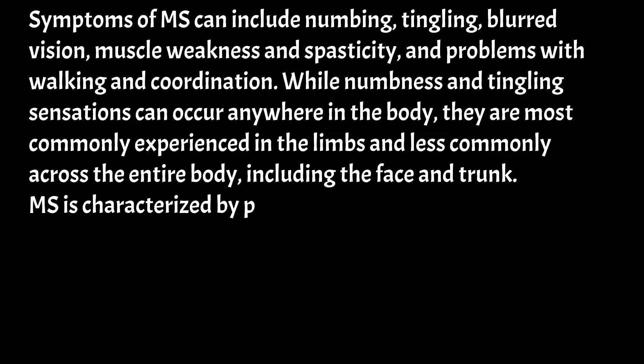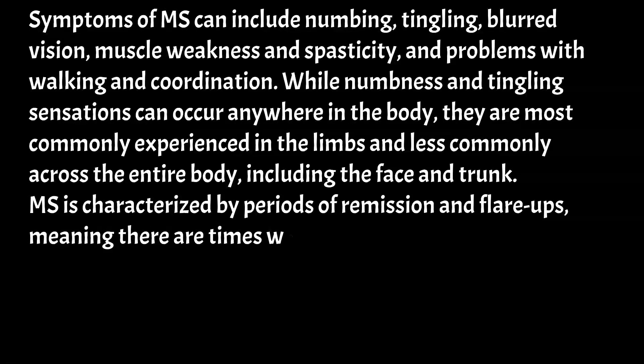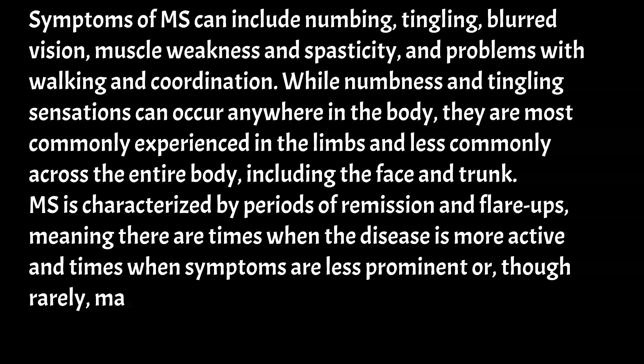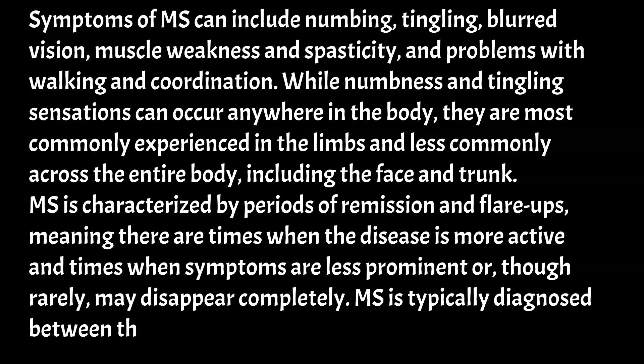MS is characterized by periods of remission and flare-ups, meaning there are times when the disease is more active and times when symptoms are less prominent or, though rarely, may disappear completely. MS is typically diagnosed between the ages of 20 to 40.